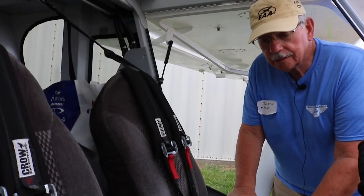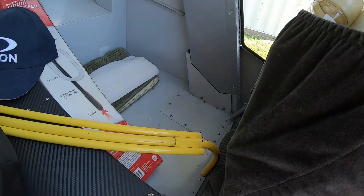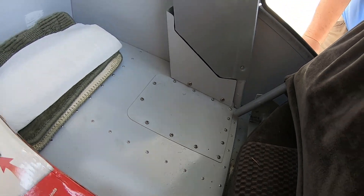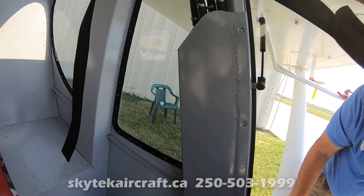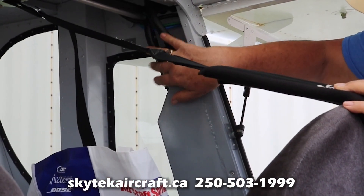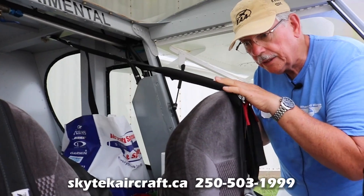Jim, you mentioned earlier about this installation including a header tank in the fuel system. Can you explain how that works or is installed? Sure. I'll pull the seat forward here a little bit so you can see better. This is actually the header tank right here. These are the hoses that are coming in — individual hoses from the fuel tank.